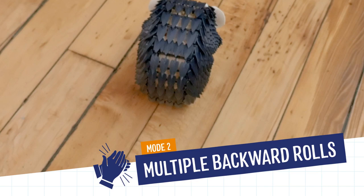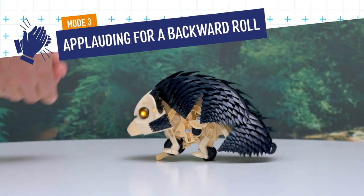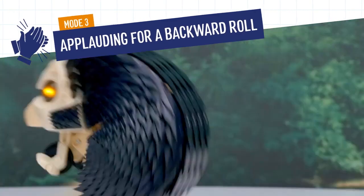In Mode 2, your hedgehog will count your claps and tumble as many times as instructed. In Mode 3, your hedgehog needs some encouragement — give your pet a round of applause to inspire it to roll.